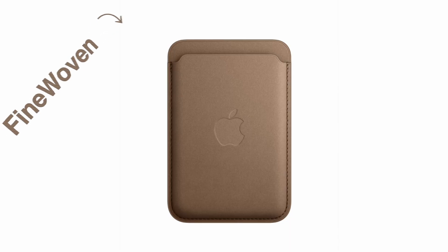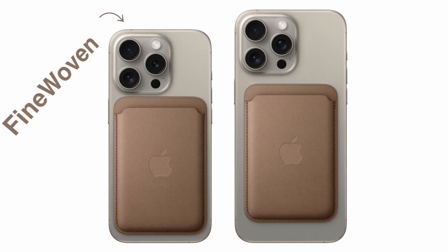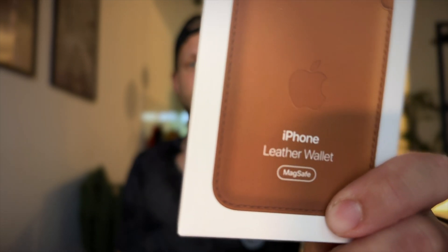You can still find the original leather Apple wallet. Everybody's now talking about the replacement, the fine woven version, but that's not what I want to talk about in this video. I have just recently bought this one — the real leather MagSafe Apple wallet — and the best part is that I bought it for about 25 dollars.